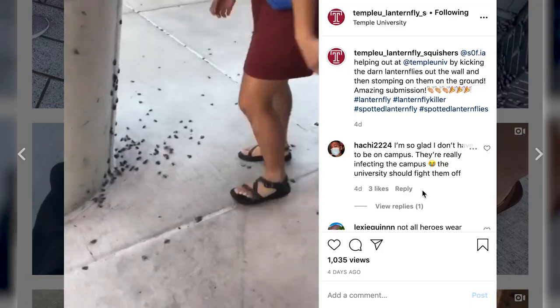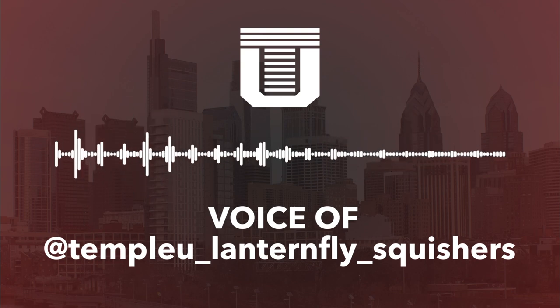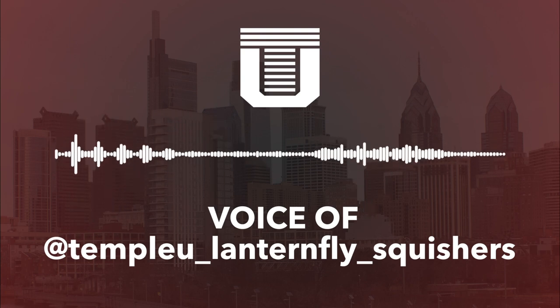The creator, who prefers to stay anonymous, says the page has taken on an added meaning. Everybody's dealing with another infestation. Other than corona, this is another infestation as well. So decided, you know, might as well — if we can't really crush the big bug, might as well crush the little one. We can totally do that, and we can see it happen.